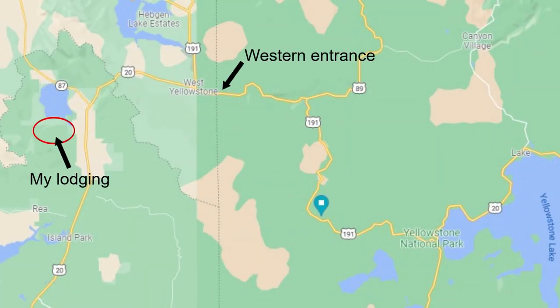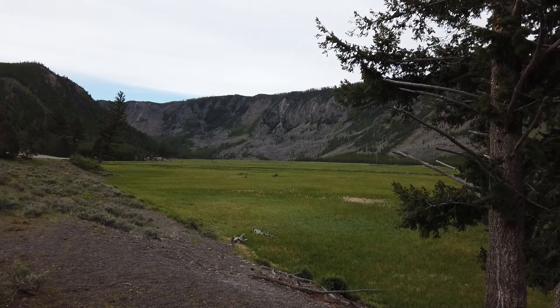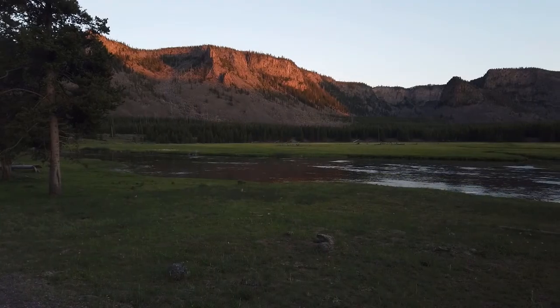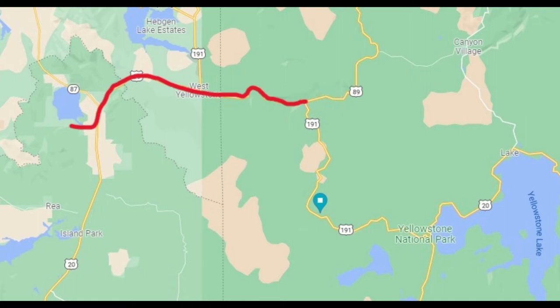That put me in a situation where I had to find lodging outside the park. The closest I could afford was about 17 miles from the western entrance. That's not far from the entrance, but once you entered the park you had to travel another 14 miles to get to the Grand Loop. The route was beautiful — I was able to see elk, bison, and even a coyote — but there were no attractions on this route, so each day I had to travel 31 miles to get to the loop. If I'd been staying in the park, those 31 miles would have been spent on the loop and I would have been able to visit more locations.